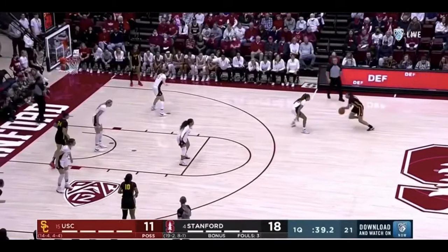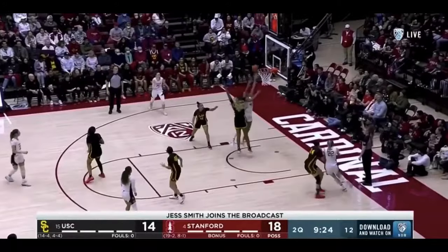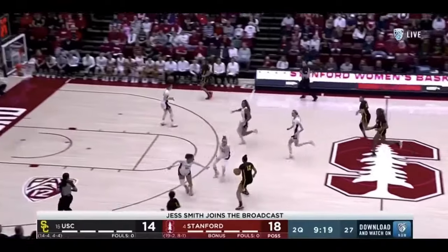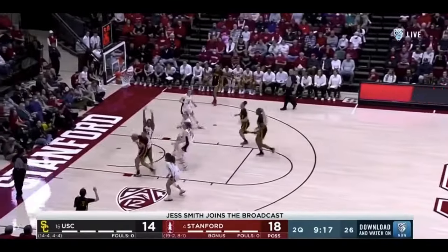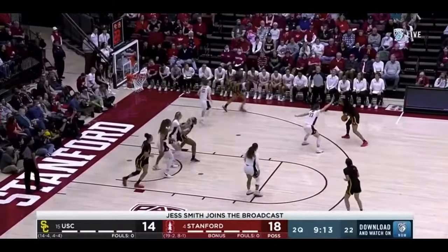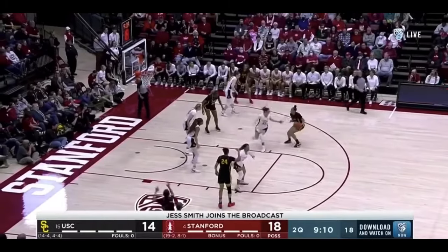When isolated, she has no issue creating space for herself and knocking down tough shots. This is a great offensive play, showing her ability to push in transition, change pace to get past her initial defender, put pressure on the rim, then kick to an open teammate. This is also great relocation — when she gets the ball again in isolation, she's able to create space for that mid-range jumper.